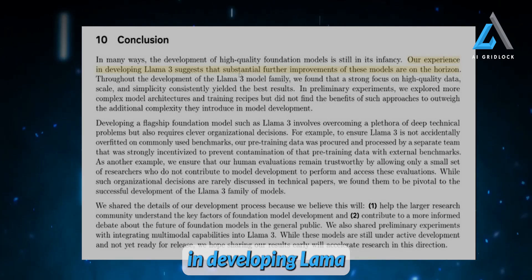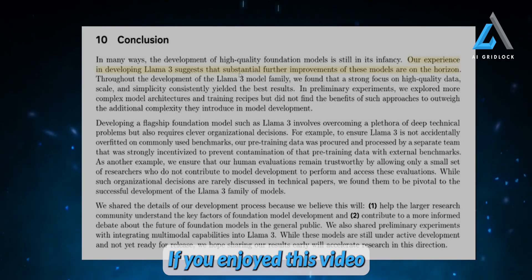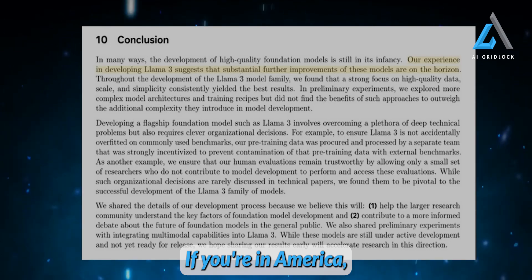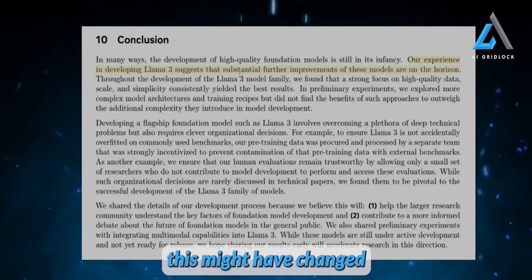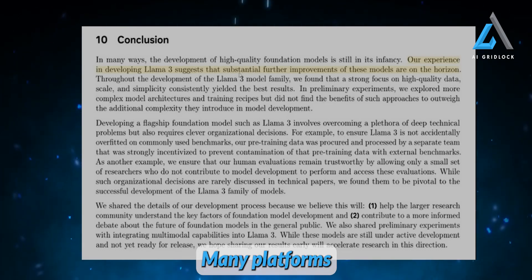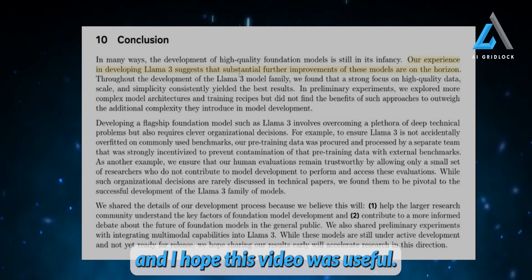The last thing to leave you with: Meta states that their experience developing Llama 3.1 suggests substantial further improvements are on the horizon — Llama 3.1 is just the beginning. If you enjoyed this video and want to try Llama 3.1, head over to meta.ai. If you're in America, that's currently the only place to use it, though you'll need an account to sign in. By the time this video is released, it may be available in more regions, and many platforms will likely start hosting it — so stay tuned.